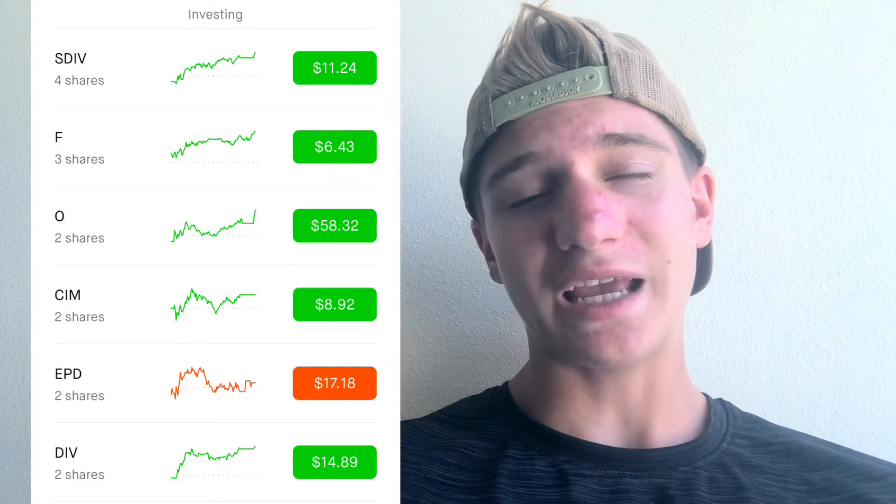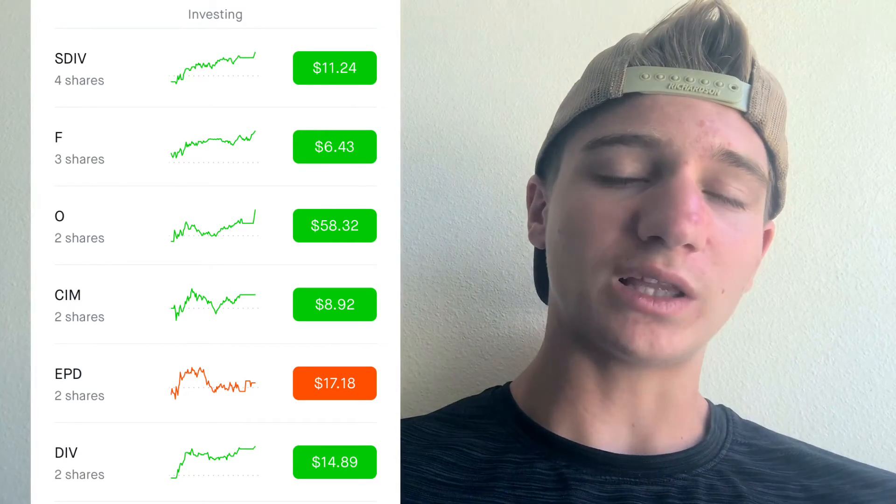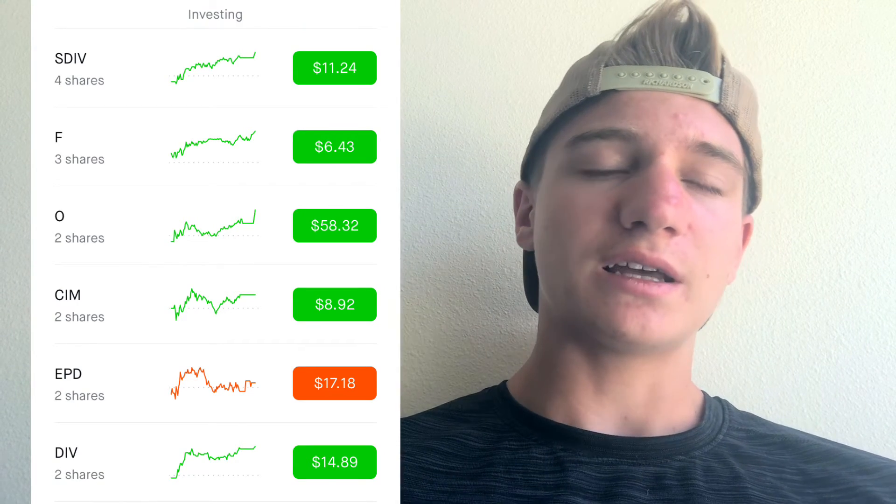The last one in this section is CHMI — Chimera Investments. I have two shares at an average cost of $8.96. You might wonder why I invested in them — I looked into the company, reviewed its dividend track record and history, and I really liked the company as a whole, so I decided to invest.